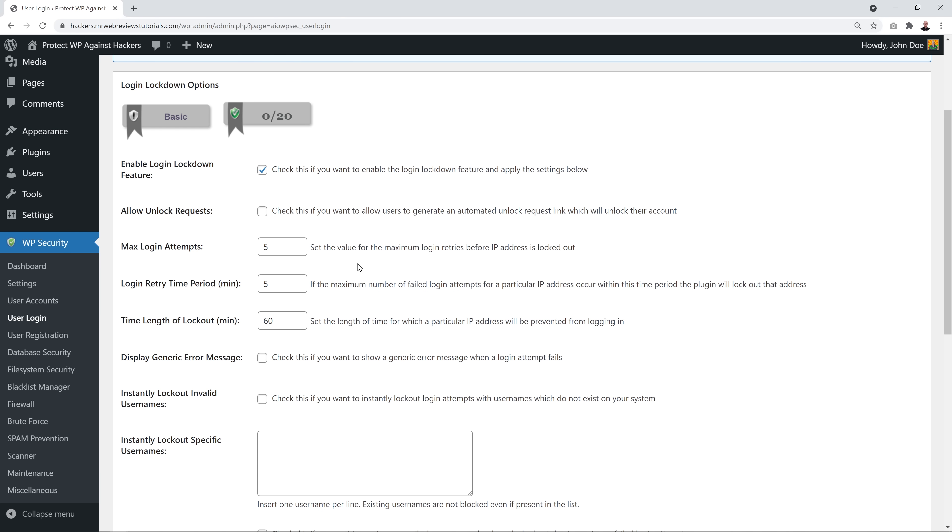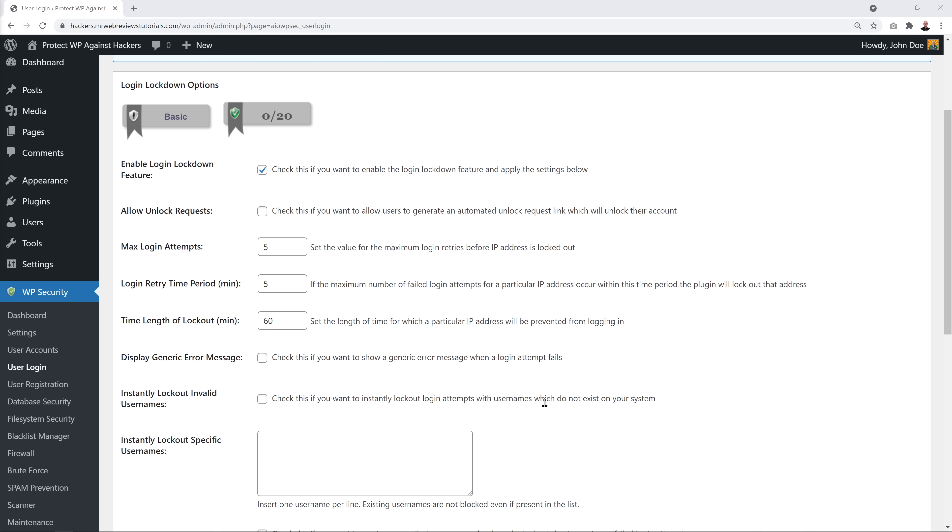A safe setting is five maximum attempts. Set the time period — for example five minutes, giving roughly one attempt per minute. For the lockout time length, set it to 60 minutes, corresponding to one hour. You can leave everything else as is. Also enable 'Display generic error message' — this is an important option to check.